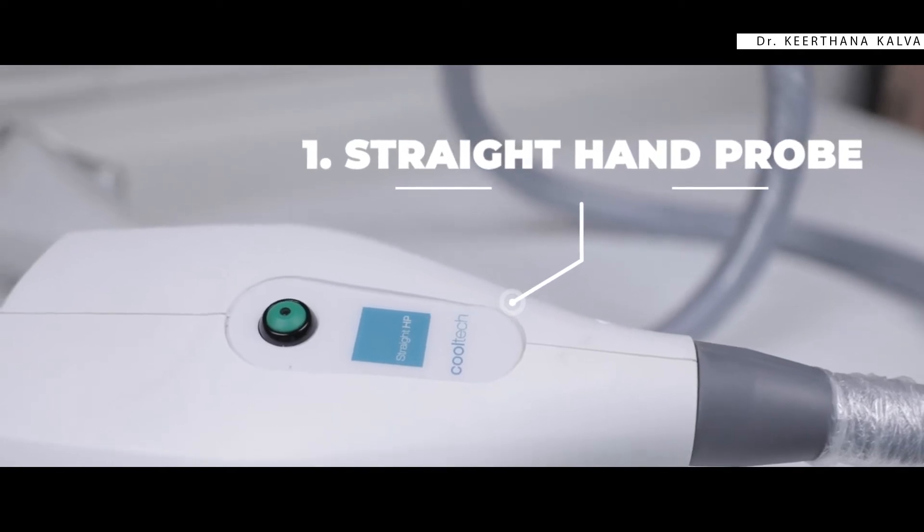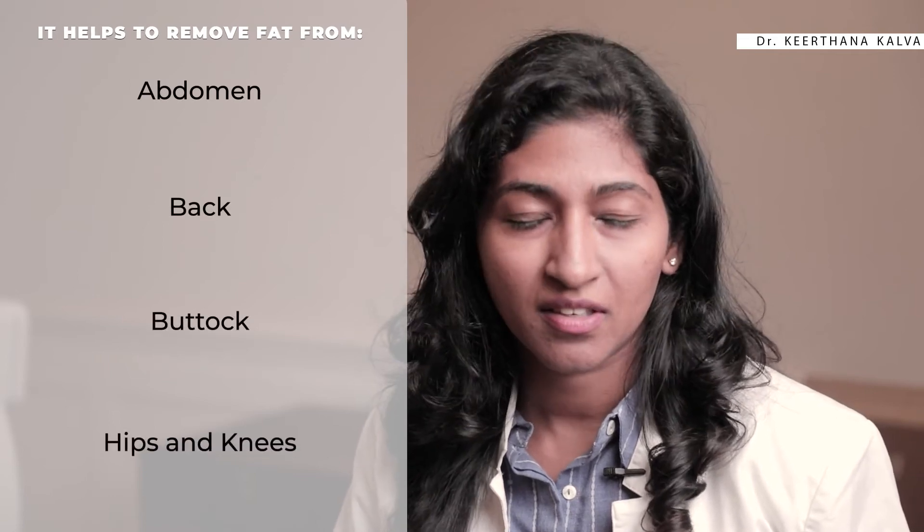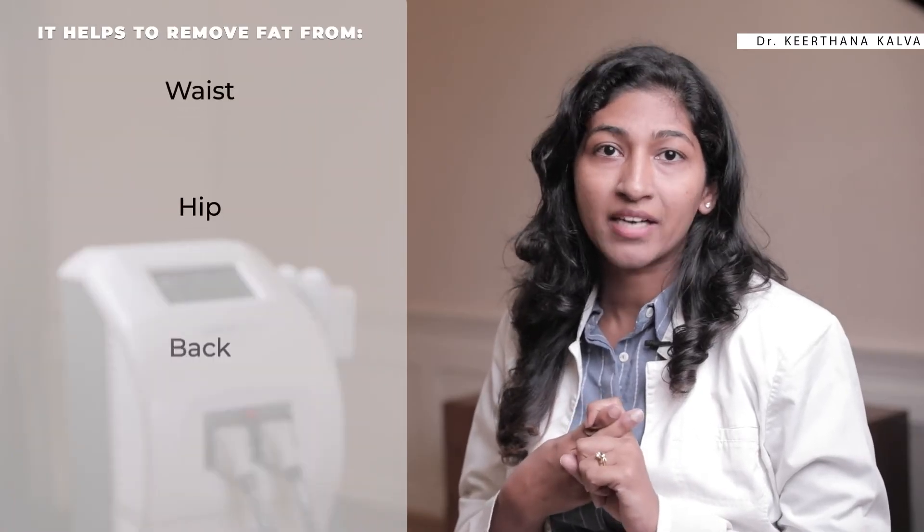The straight hand probe helps remove fat by freezing the fat cells from the abdomen, back, buttock, hips, and knees. The curved hand probe helps eliminate fat folds from the waist, hip, back, and sub-buttocks.